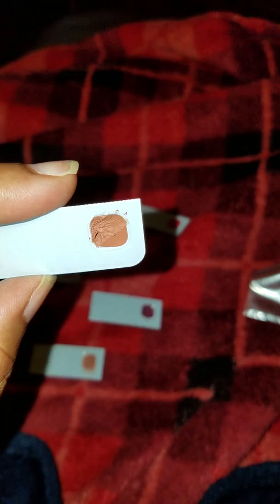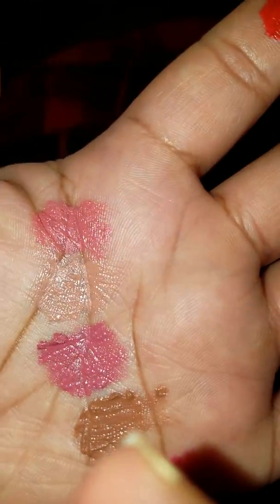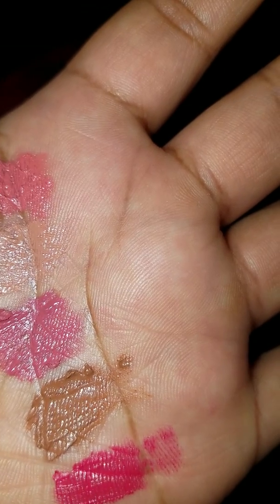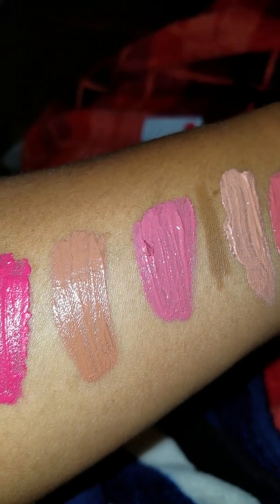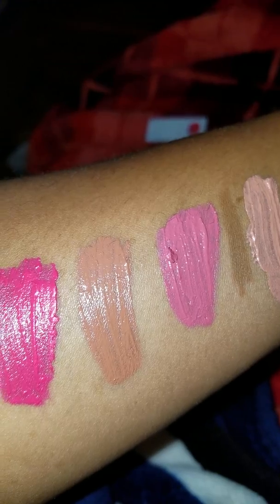Next I'm going to Rich Truffle. This is a nude — like a nudie brown color. That brown color right there on my hand, and that's on my forearm right there. That color is Rich Truffle.